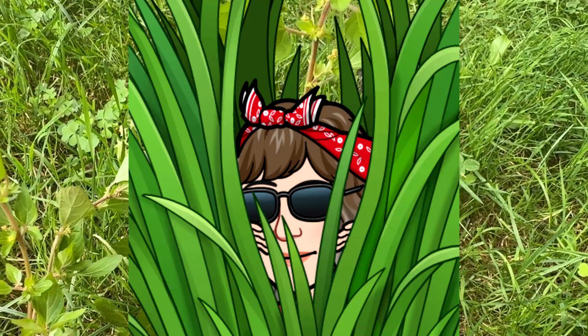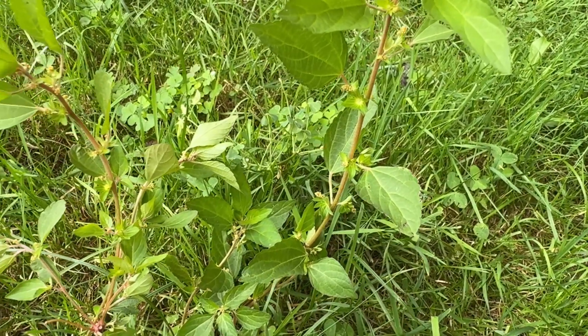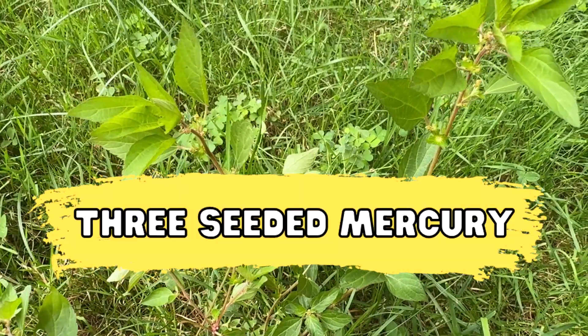Good morning everyone. Today I'm in Bellingham, Massachusetts doing Wildflowers 101 episode 68. Today we will be looking at three-seeded mercury.